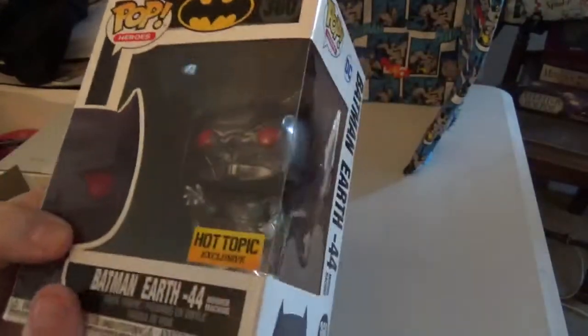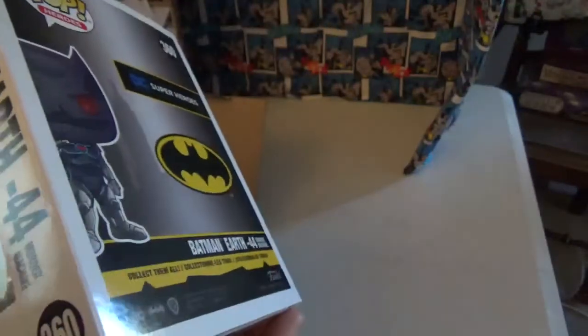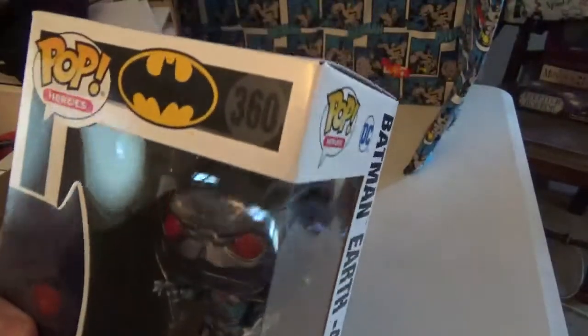And of course I got the common. There's a chase version of this too, and I didn't get that — just got the common Hot Topic version. Batman Earth 44 Murder Machine — this is interesting looking. I'm missing a few pops yet from the new Batman set, but I will get them. And that's Hot Topic, so check them out.